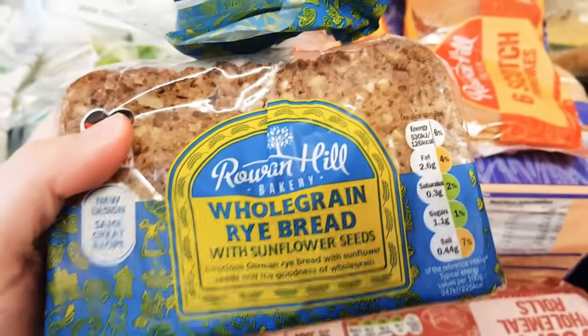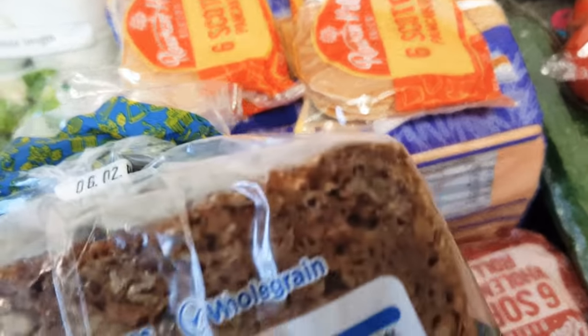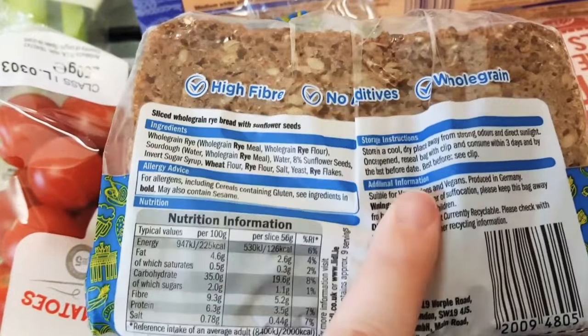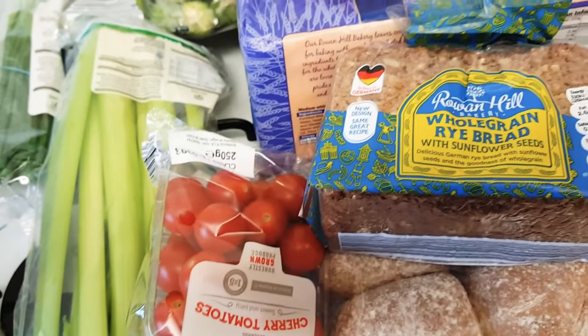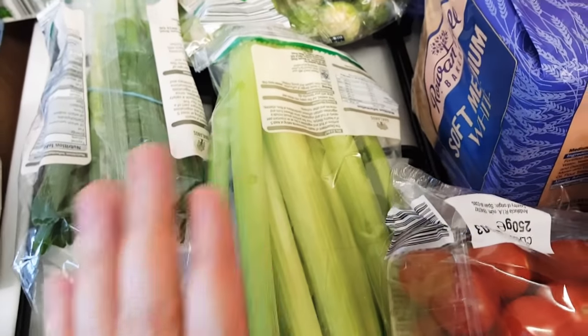I've got a whole grain rye bread for myself. Now I said I've got a gluten intolerance - I think it still has some wheat in it but it's at the very end of the ingredients, which means it's a lower amount. I'm going to give it a try. It doesn't give me massive reactions or anything, it just makes me a bit bloated and gives me a sore tummy. I'll probably have it with the avocado.